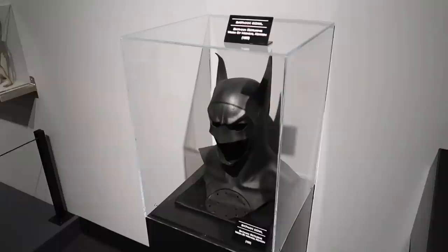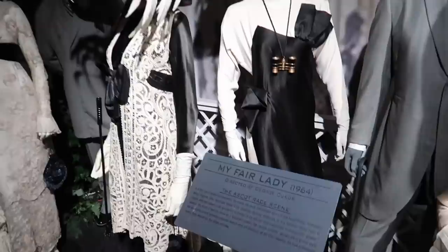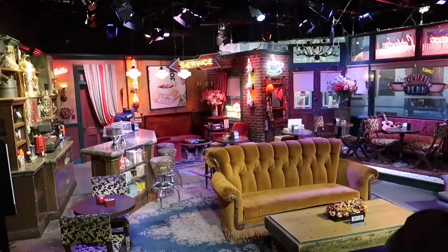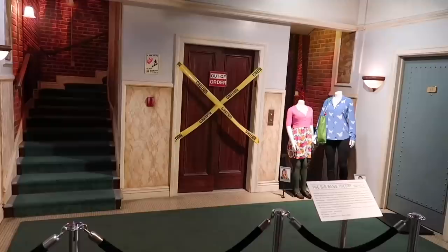After the back lot tour, you walk through another area where they have a lot of different movie props — some old, some new — from different ranges of everything at Warner Brothers. A lot have little placards giving you info on what everything is. They also allow guests to get photos sitting on the couches of some famous TV show sets here at Warner Brothers.